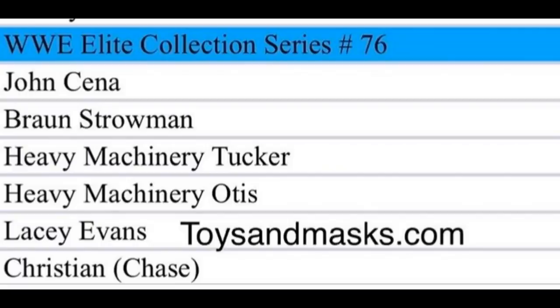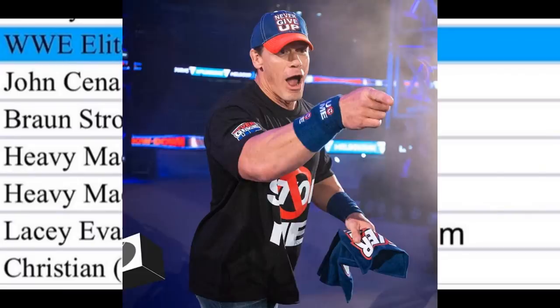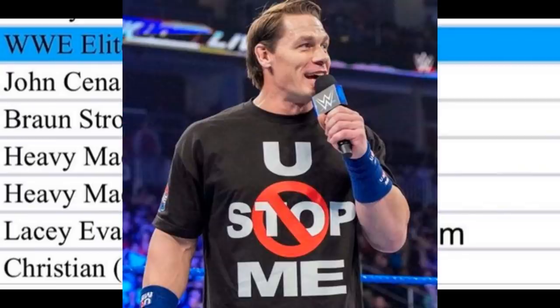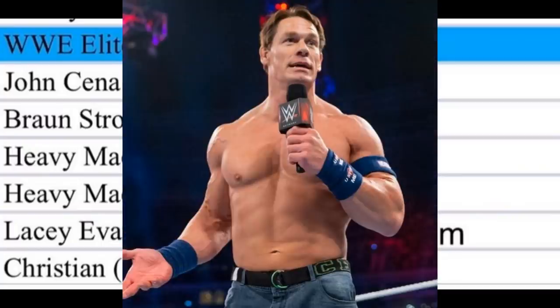Elite Series 76 — we're currently on Elite Series 75, with 76 following. The lineup includes John Cena, Braun Strowman, Heavy Machinery Tucker, Heavy Machinery Otis, Lacey Evans, and Christian as the chase variant. For John Cena, the only remaining updated attire is the navy blue and red-and-black look he briefly wore, which I think will be the figure, or possibly a flashback Cena. Either way, I'm hyped — any John Cena is good with me.